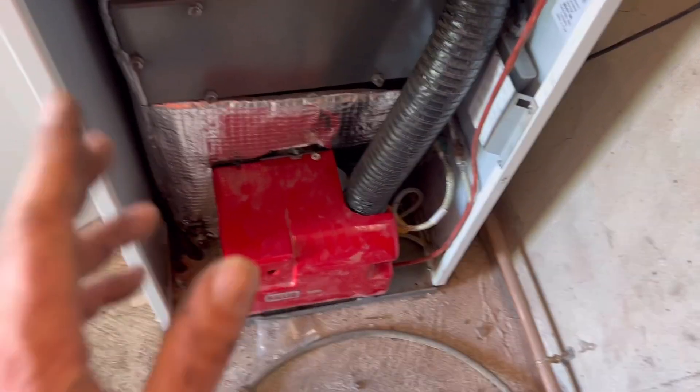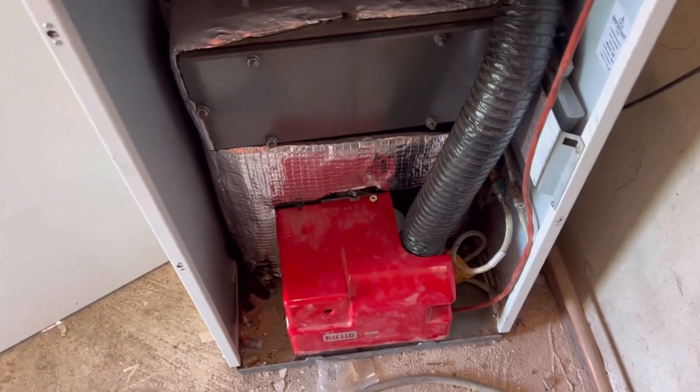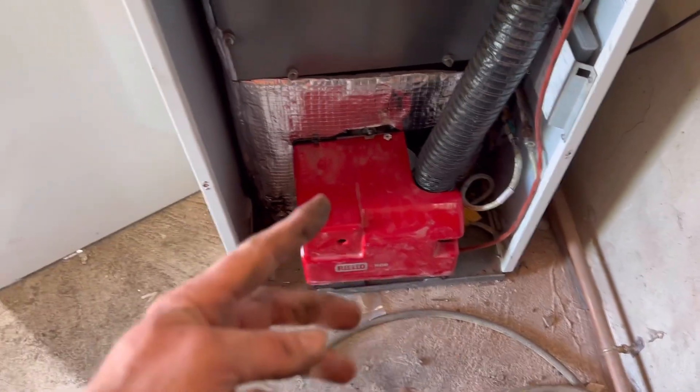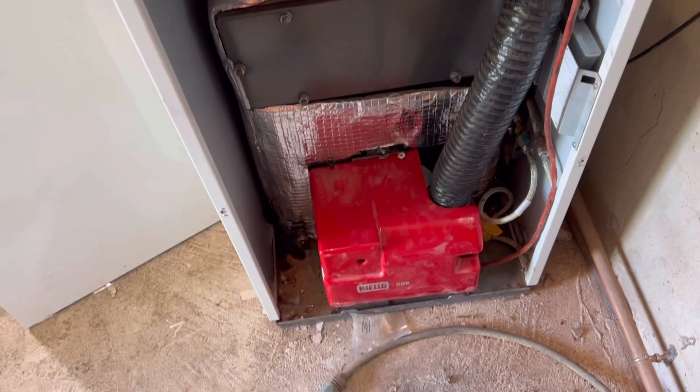So it turns out it hadn't run out of fuel. When Rob looked in the tank he thought he was looking at the bottom but it was so clear. Really it was the electrode in there rubbing against the side of the burner and arcing out. So it wasn't sparking, so we've basically messed around getting some fuel up here and the forklift to put it all in for no reason.